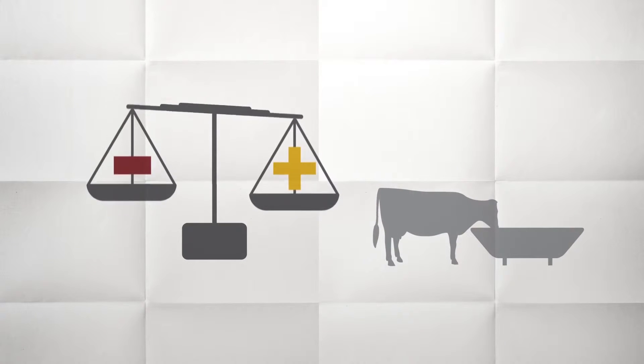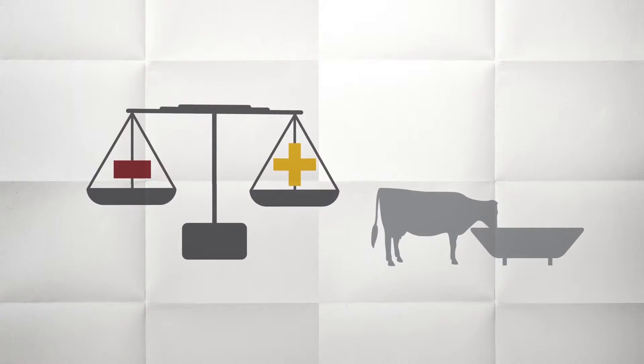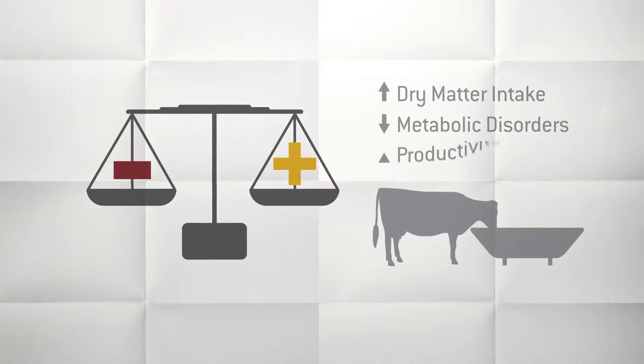Balancing rations for DCAD before, during, and after transition keeps cows eating, minimizes metabolic disorders, and boosts production.